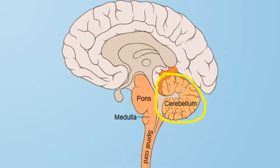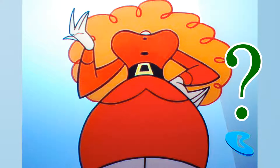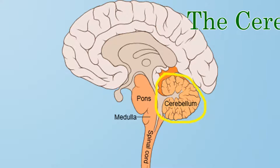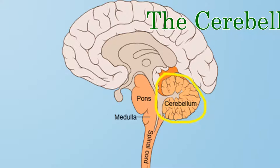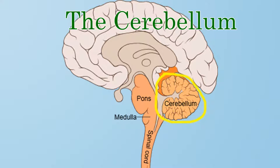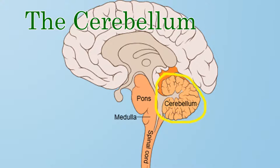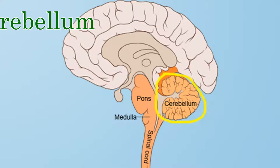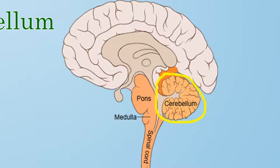Next up is the cerebellum — the part of your brain that's used for balance and motor control. The cerebellum is that little wrinkly mini brain stuck on the bottom of the brain in the back. In fact, cerebellum means little brain in Latin. This structure is very important. It helps govern your muscles so that you can keep your balance, walk, and do all kinds of other activities involving muscle movement.